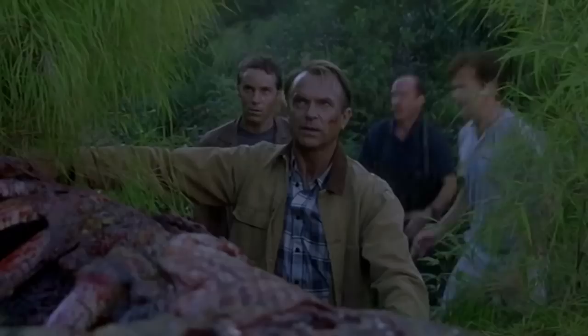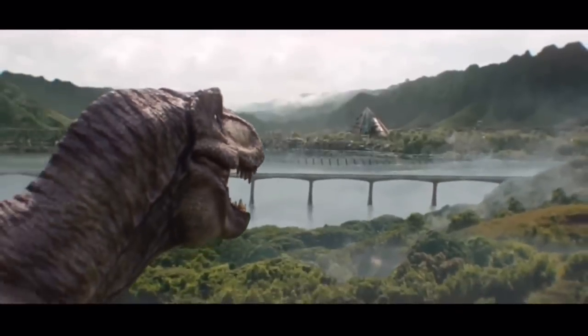Because all we ever see is the T-Rex either fighting another Apex predator, or killing the antagonist dinosaur of whatever film it's in. So I'd like to see some more off-the-cuff T-Rex screen time. Number three: adaptive camouflage Carnotaurus.